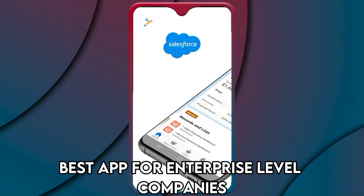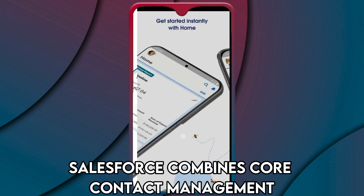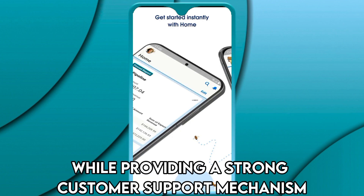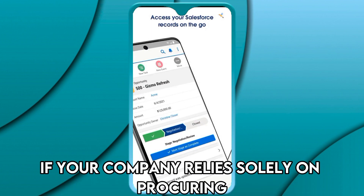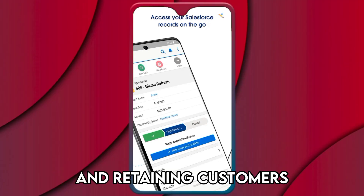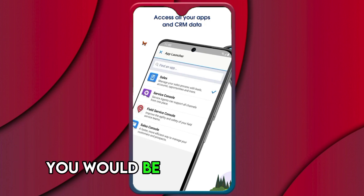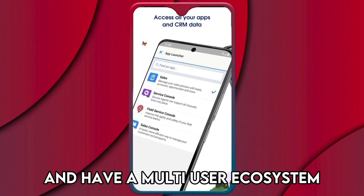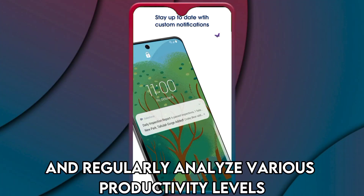Salesforce combines core contact management, prospect chasing, and lead management features, while providing a strong customer support mechanism. If your company relies solely on procuring and retaining customers, this app fits you. You would be able to automate specific processes and have a multi-user ecosystem.